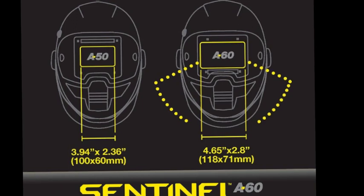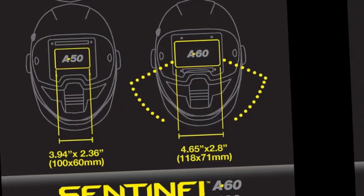The Sentinel A60 welding helmet is taking your welding to the next level, with a huge panoramic view and perfect visibility.